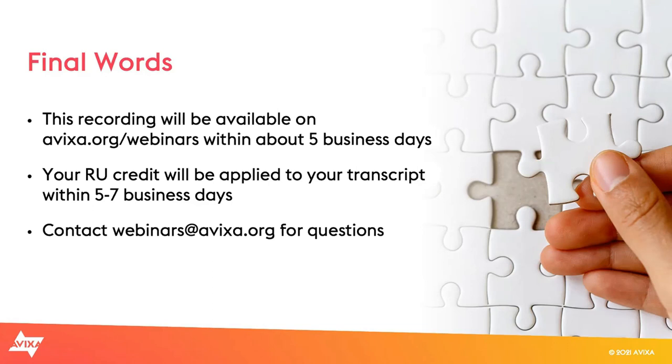I'd like to thank our attendees for joining today's webinar: Hybrid Room Ready Solution — Three is Better Than One. This recording will be available on the AVIXA website at avixa.org/webinars within about seven business days, and your half-hour renewal unit will be applied to your transcript within those seven days. For any trouble, contact the team at webinars@avixa.org. Note for CTS holders: if you registered with an email address other than the one on file, you won't get credit — just email your account rep to get that fixed. Thank you to today's sponsor, Yamaha, and a huge thank you to our presenters. Please stay safe and make it a great day, everyone.